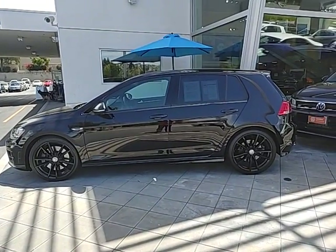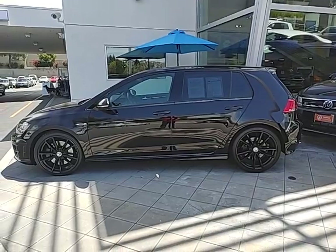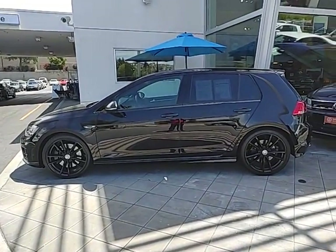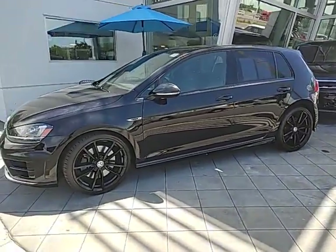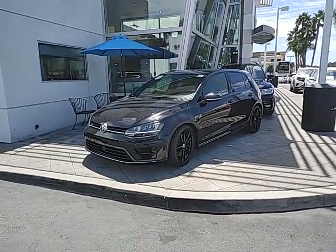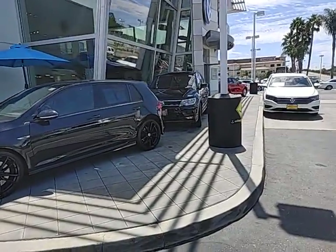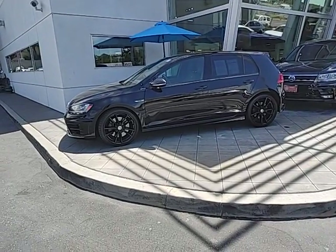Hey, what's going on Anthony? It's buddy at Capistrano Volkswagen, the sales and internet manager. I told you I had this 2017 Golf R here — beautiful vehicle. One of the top certified stores in Southern California, we do the price right, make sure it's the best price online. We also have a nice Tiguan R-Line behind it — some of our hottest pre-owned cars.